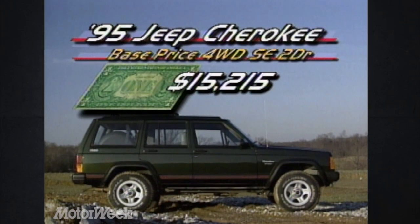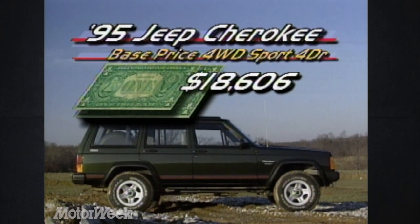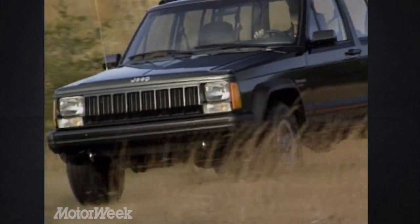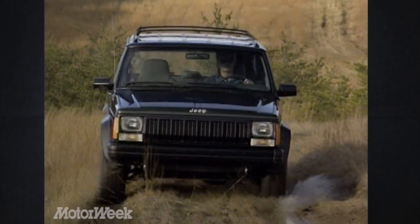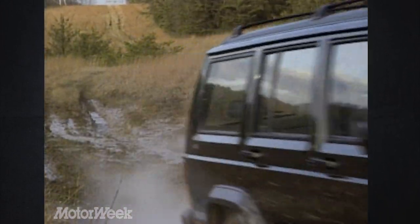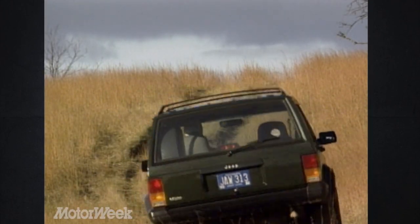The Cherokee four-wheel-drive line begins at only $15,215 for the two-door SE. Step up to a four-door, four-wheel-drive Sport, and you'll shell out a still reasonable $18,606. Our well-optioned test vehicle drove away for $23,943 — or about where competitive 4x4 prices start. So if you're eager to join the sport utility ranks but your bank book makes you hesitant, the Jeep Cherokee may be the perfect choice. It's an oldie, but a goodie.